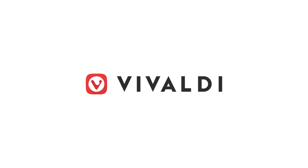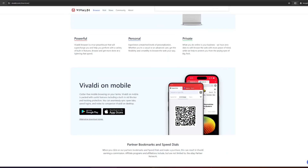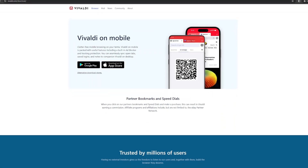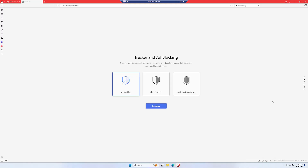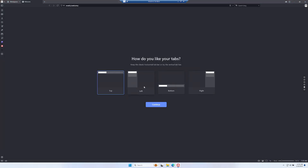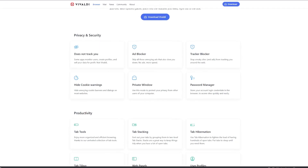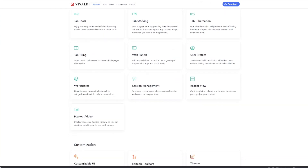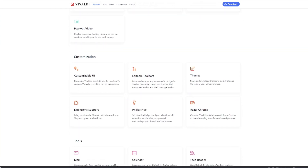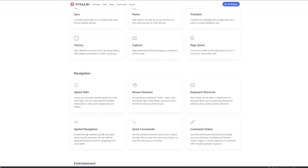Next up, Vivaldi Browser — a true innovation for internet browsing. Picture a browser that not only lets you stack tabs but also allows you to craft custom shortcuts, transforming into your customized portal for a smoother online journey. With Vivaldi, you have the power to organize your web exploration, making it efficient and uniquely tailored to your preferences — a real game-changer for your overall online experience.